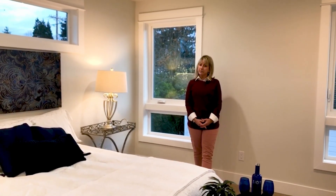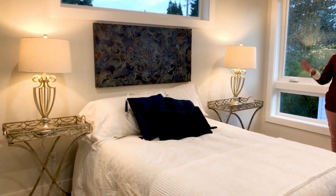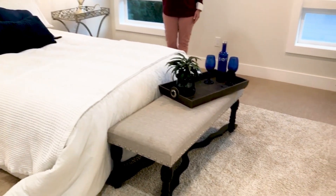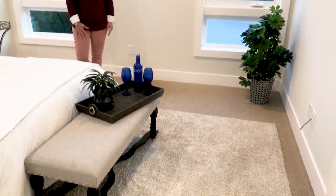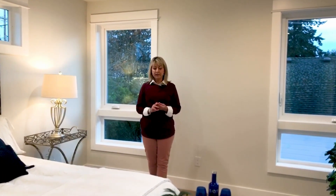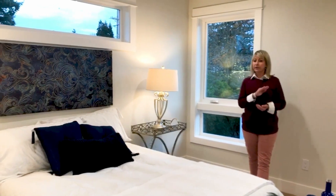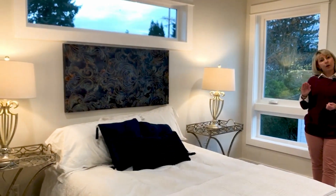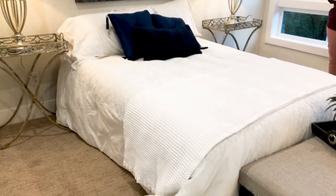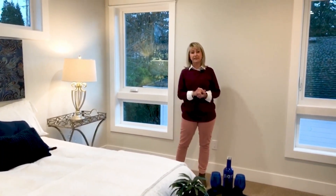In a master bedroom, typically all I like to see as far as staging goes is the bed, a couple of nightstands with some pretty lamps on them, a piece of art above the bed, and then sometimes a rug or a bench at the end of the bed, maybe a plant to soften up a corner or two. Lighting is very, very critical. You do not want to put your house on the market with any burned-out light bulbs. And if you have a dark room, you need to bring in some accessory lighting to brighten it up, because in the Pacific Northwest you don't know what the weather is going to be like when people come to see your home.